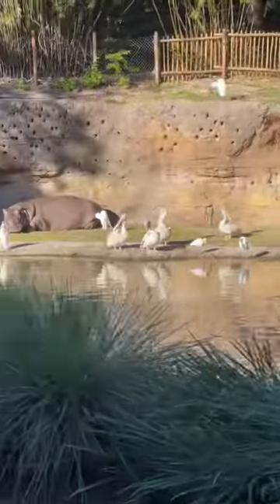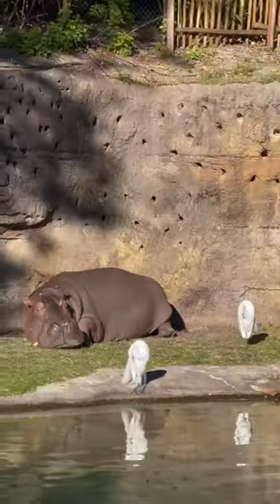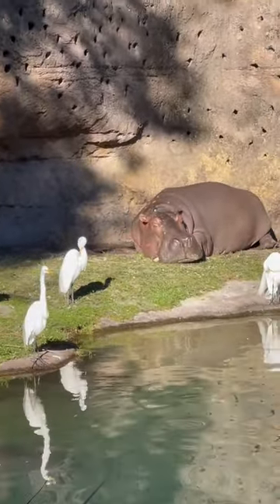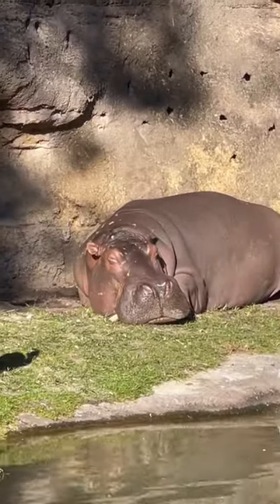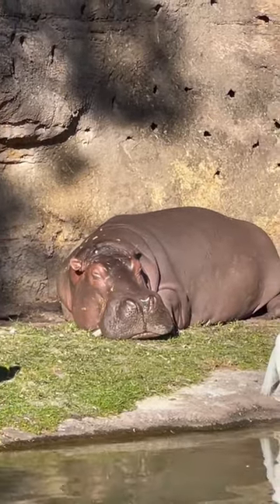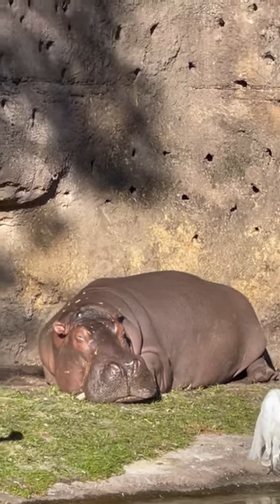But if you keep looking up on land, you see that big ol' lump? That's a Nile hippo. We're pretty lucky to be able to see them up on land like that because they do spend most of their time submerged in the water. I think I do see one in the water down there as well. They can even spend...